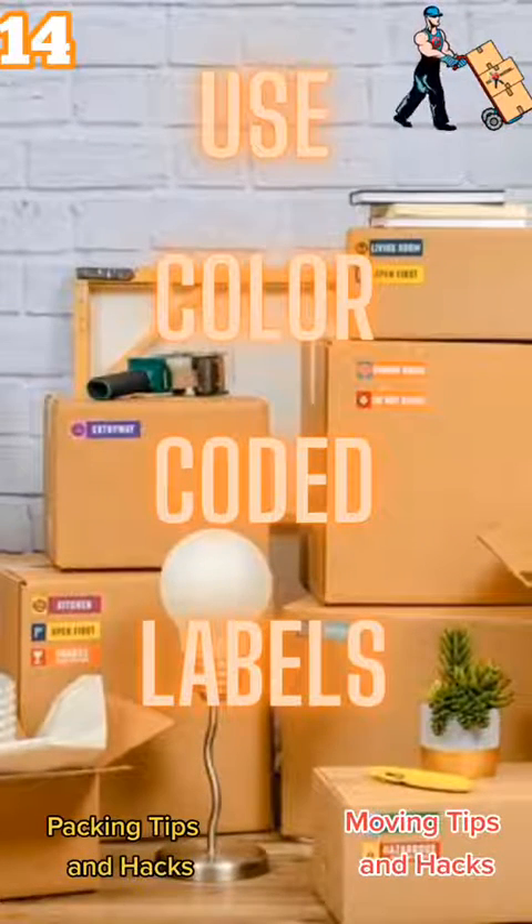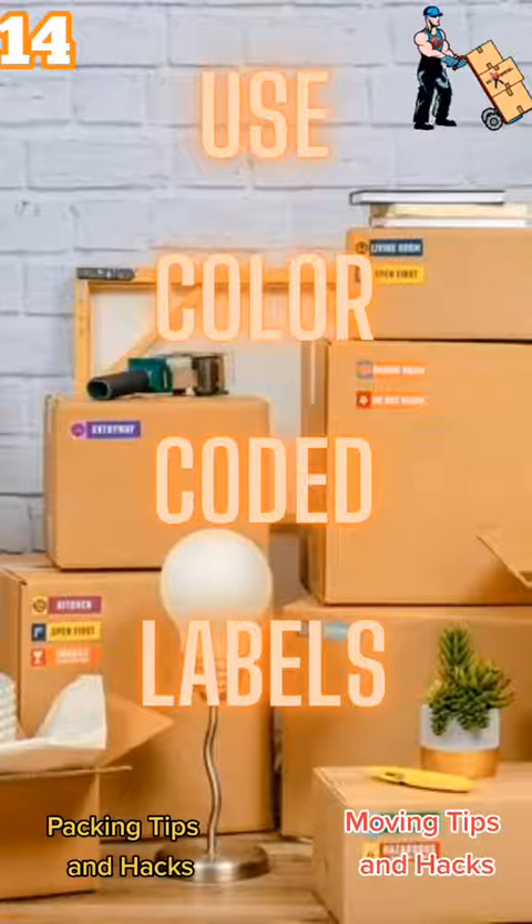Moving tip number 14: use a color-coded labeling system. This helps eliminate unnecessary questions from your movers about where things go, keeps your move going, and keeps it organized.